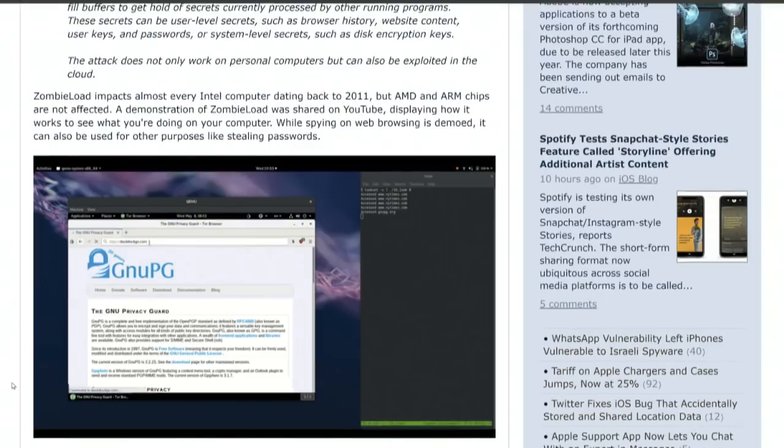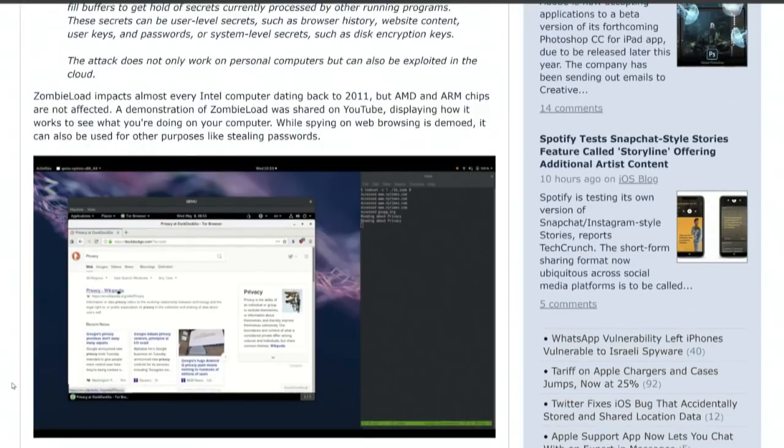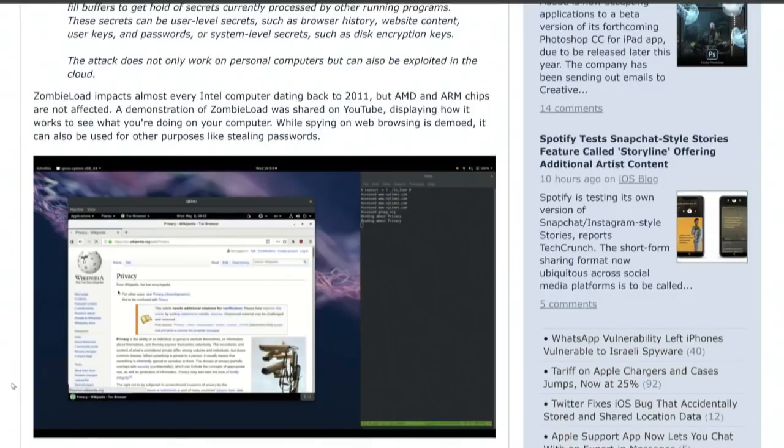No reports so far of any attacks using ZombieLoad. Intel has released microcode updates for vulnerable processors. And the Mojave — this is why you want to install that update you got yesterday. The Mojave 10.14.5 update will fix that.